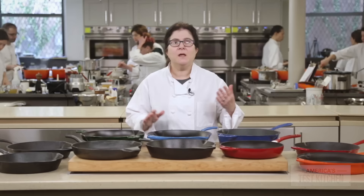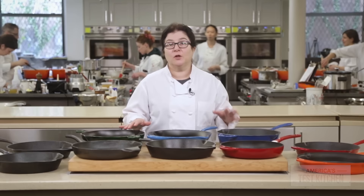What we've recently seen is that, while there's been a few expensive enameled skillets around for years, a lot of new models are appearing at lower prices. And we had to wonder: should we be trading out our traditional pan for an enameled one?